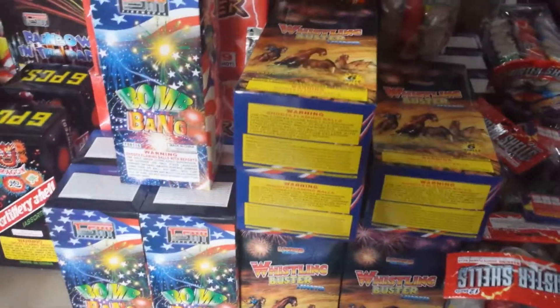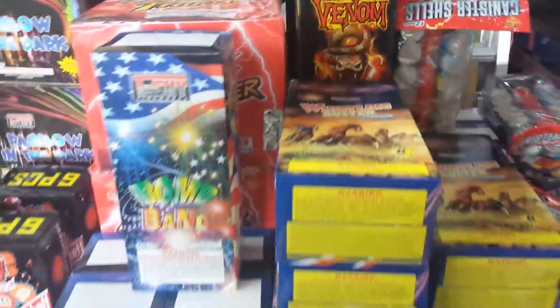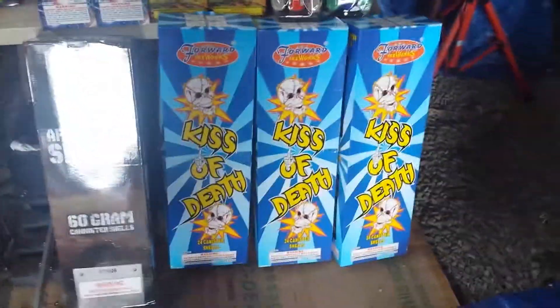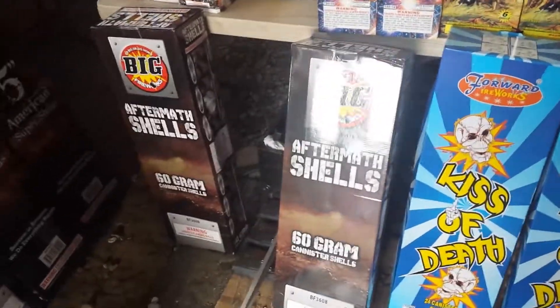Some Whistling Buster shells, Taste My Venom — an old favorite, we get that one a lot. Bottom row, we've got the good old Kiss of Death, a couple cases of those. Something new this year I got from a buddy of mine: Aftermath shells.